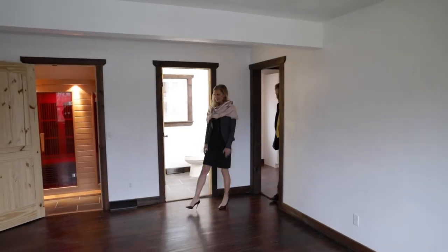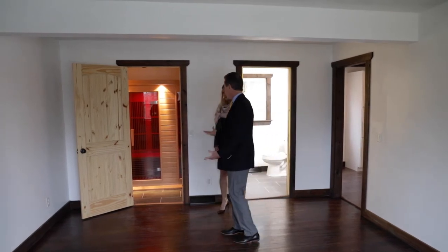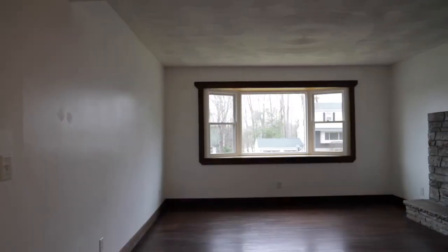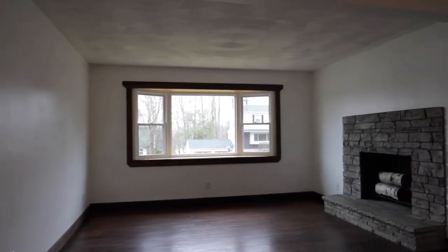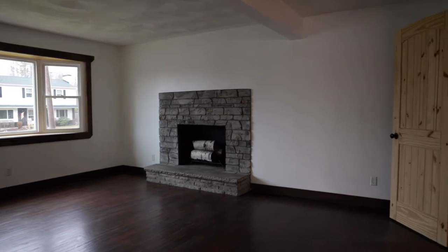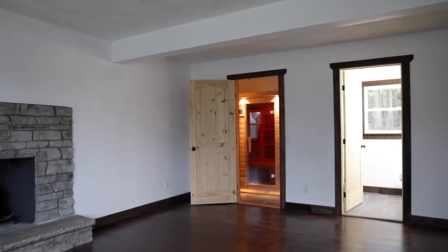The family room has a little special treat — a brand new infrared sauna. If someone wanted a first floor master bedroom, this space could end up being a closet. There's a brand new half bath here, which can be made into a full bath — there's enough space easily. And it has its own fireplace and a new bay window.